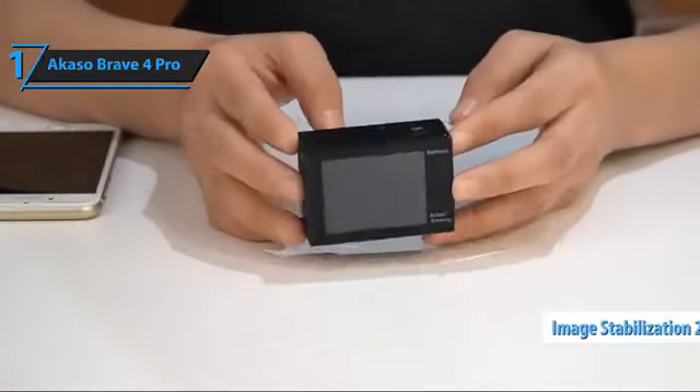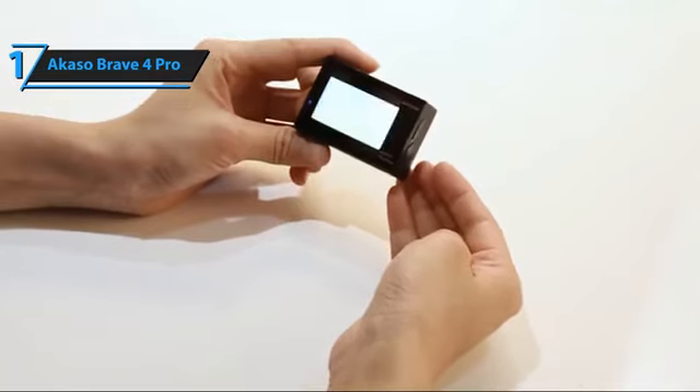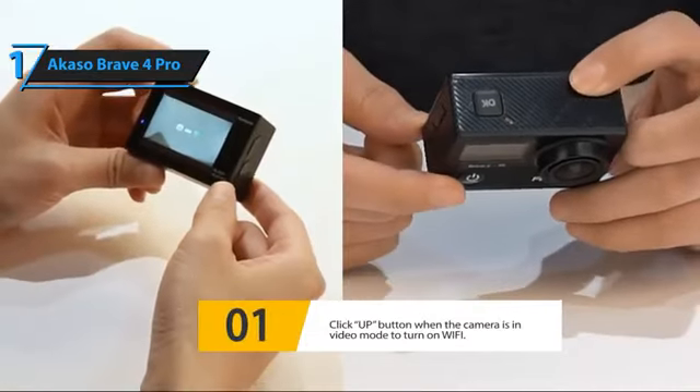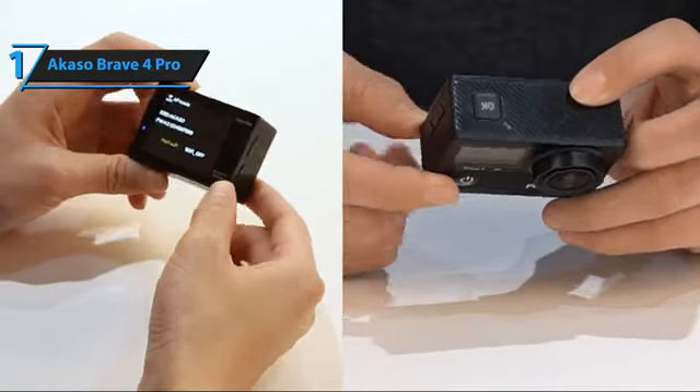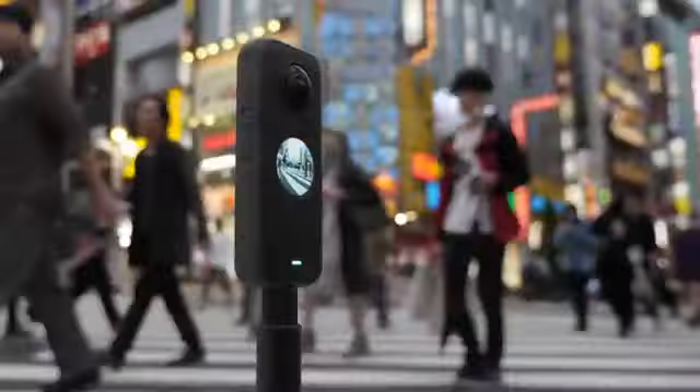Electronic image stabilization 2.0 is noticeably better than the previous version on Akaso cameras. It's really impressive how many different features and options are packed in here. Overall, this model delivers top-level performance at an unbeatable price-quality ratio. You wanted the best, you got it. That's it for the Top 5 Best Budget Action Cameras in 2023.